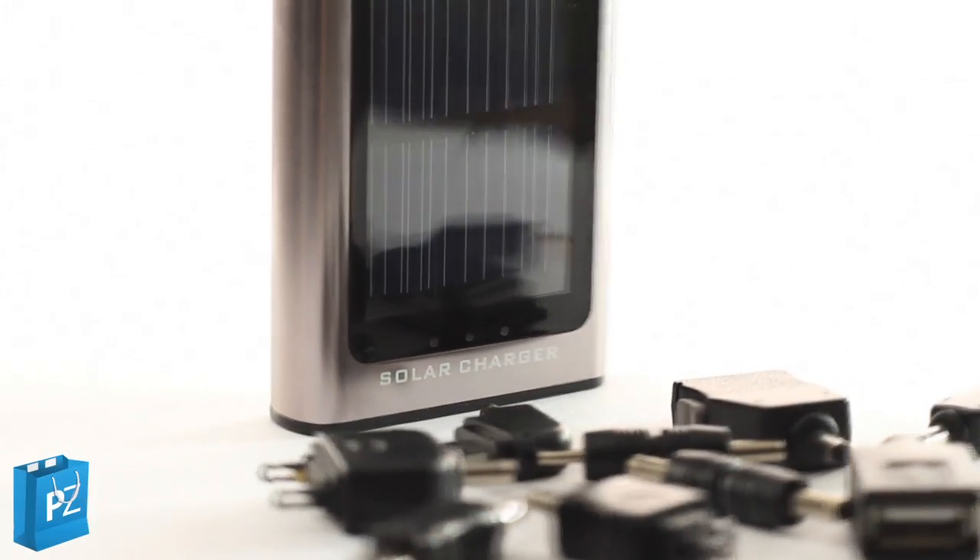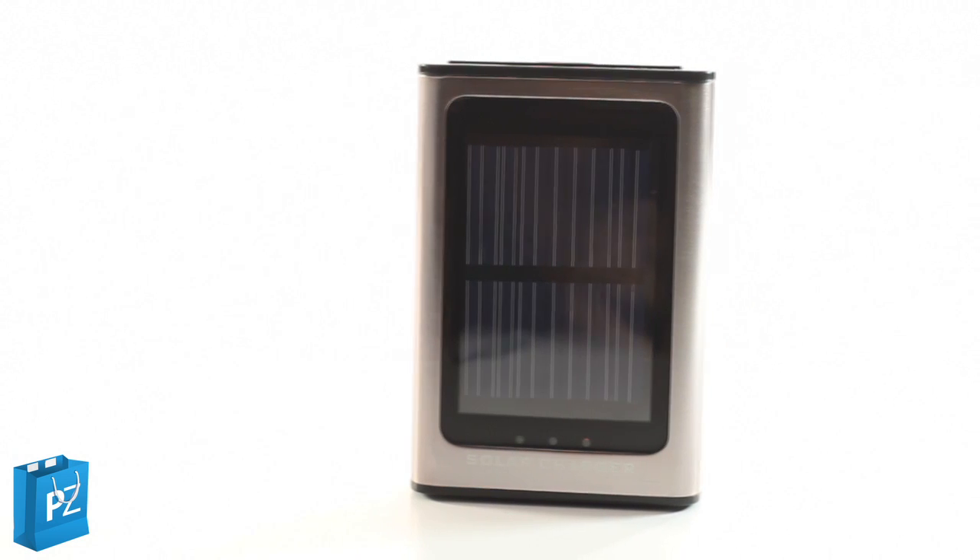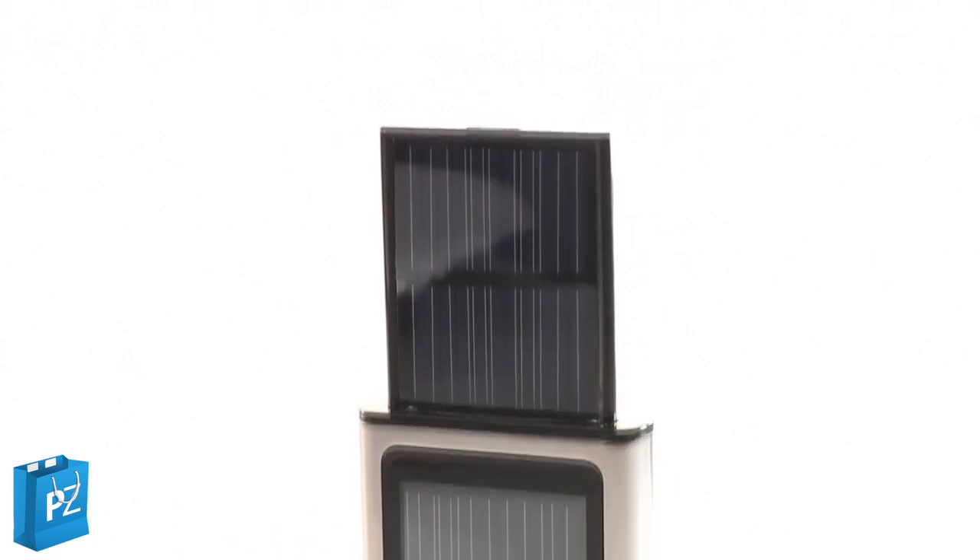This innovative solar charger comes complete with a huge range of adapters, making it compatible with a vast amount of devices including iPhones, PDAs, iPods — in fact almost all handheld gadgets.